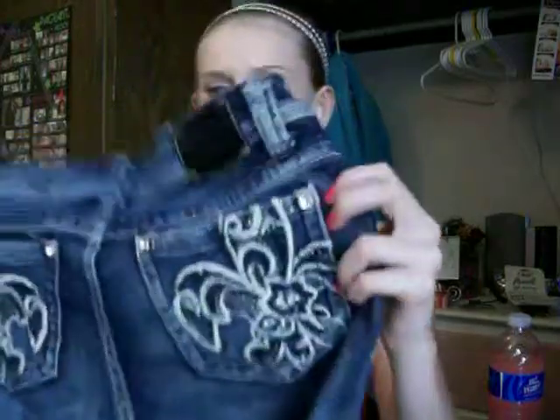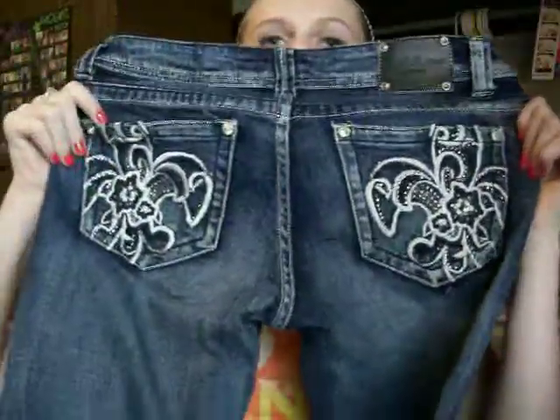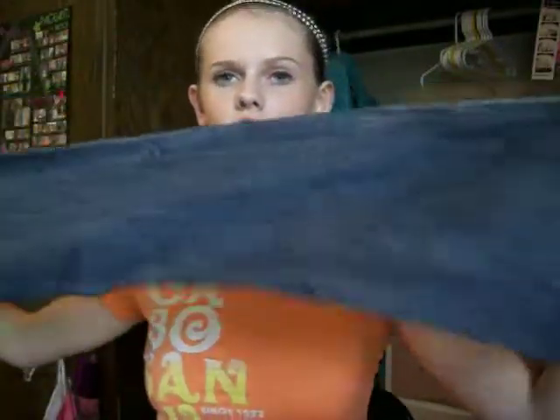These jeans are from Red Rivet, and you can tell there are sequins all over them because they're really crystal-y. They're kind of in between a light and dark wash. So I got those for my jeans.